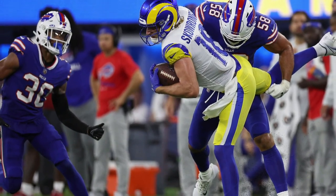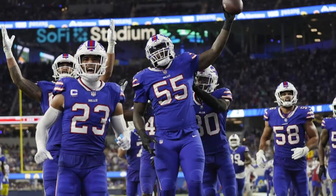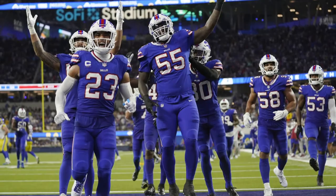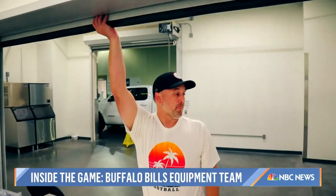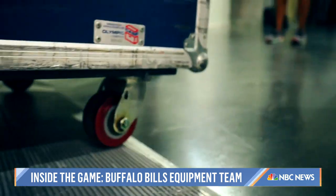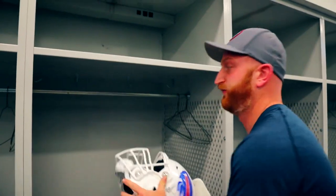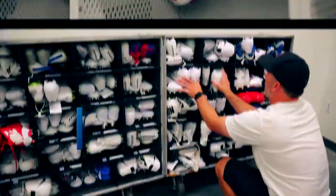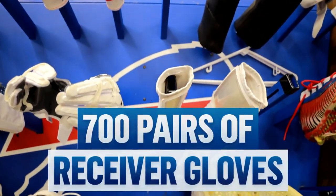Domination in California as the Buffalo Bills won big over the Los Angeles Rams to start the NFL season last week. But the action started long before kickoff with the Bills equipment staff unloading about 15,000 pounds of gear they ship from Buffalo. That gear includes about 100 helmets, 100 pairs of shoulder pads, 200 pairs of cleats, and 700 pairs of receiver gloves.